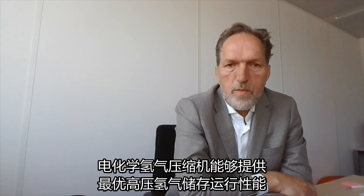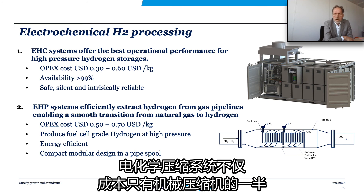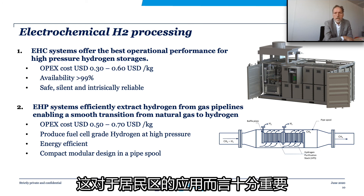In summary, we can conclude that electrochemical hydrogen compressors offer the best operational performance for high-pressure hydrogen storage, as currently applied in hydrogen refueling stations and power-to-power systems. Not only does it compress hydrogen at half the cost of mechanical compressors, it operates fully silent, safe, and reliable, which are all very important aspects when operating these systems in residential areas.